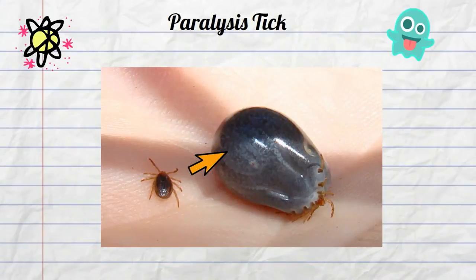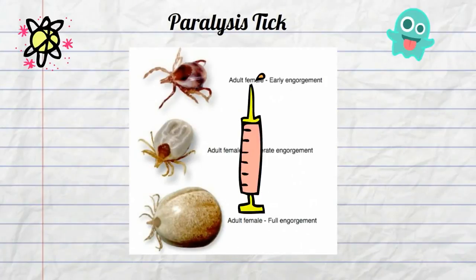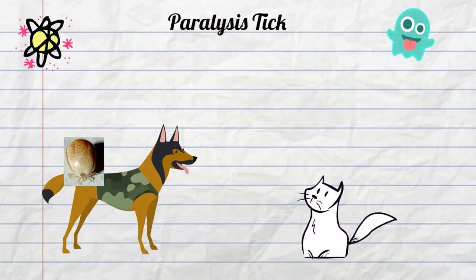In addition to drinking the host's blood, the paralysis tick injects toxins that can cause the organism to become paralyzed and may eventually even cause death. A typical victim may be a dog or a cat. The tick lands on the dog or cat, begins to suck out the blood and grow in size, and will stay attached to the dog for three or more days.